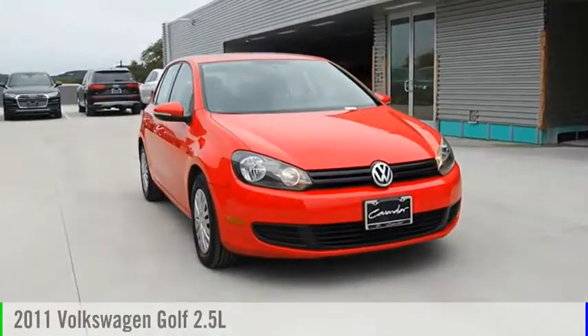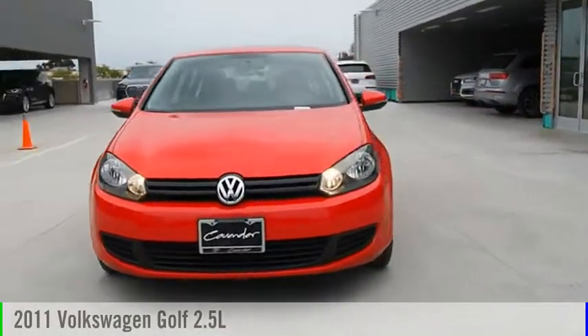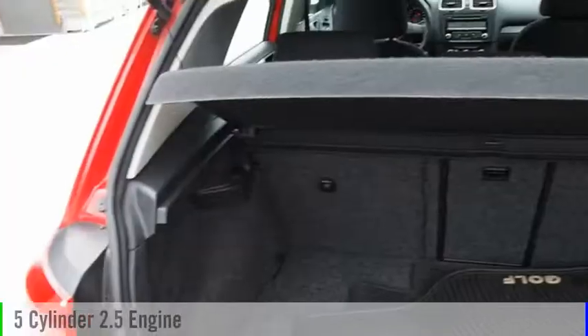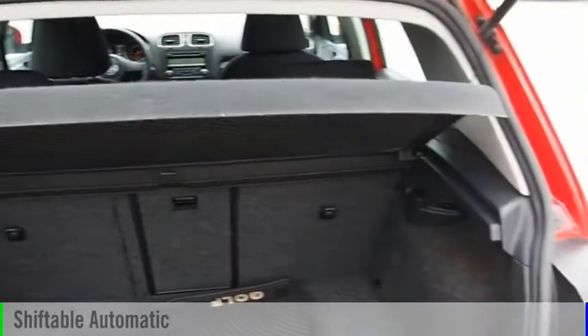Stop by and take a look at the 2011 Golf. This vehicle is powered by a front-wheel drive, 5-cylinder, 2.5-liter engine, and comes with an automatic transmission.